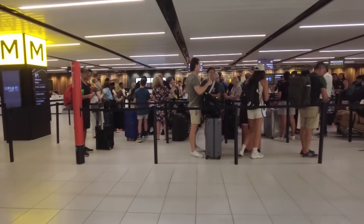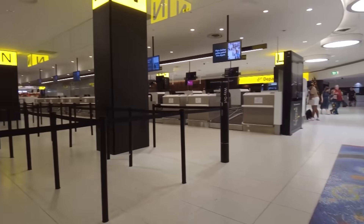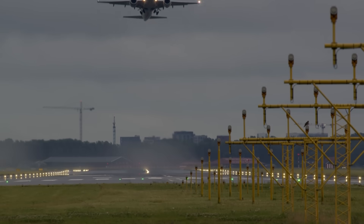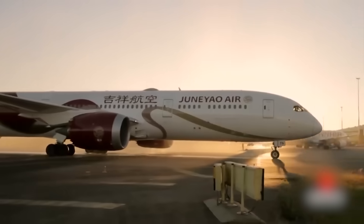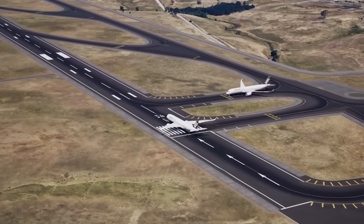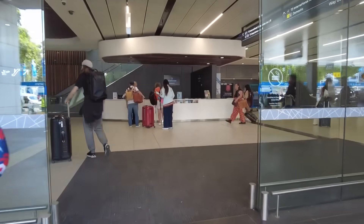As passenger numbers soar to levels unimaginable even a decade ago, the airport faces its biggest challenge yet. With over 76 million travelers expected by 2042, Melbourne Airport desperately needs more space in the sky. The current two intersecting runways simply cannot keep up with the demand. That is why building a third runway is not just an upgrade — it is absolutely vital for Victoria's future, ensuring adequate capacity for decades to come.